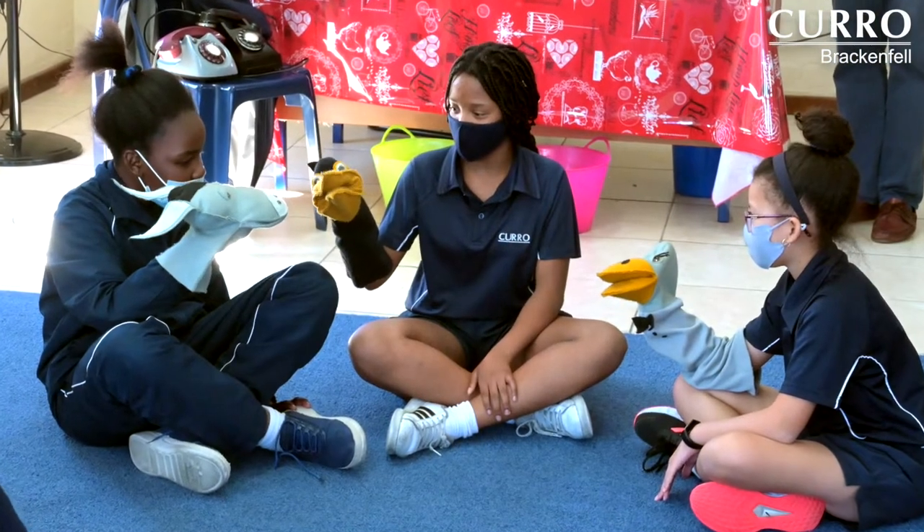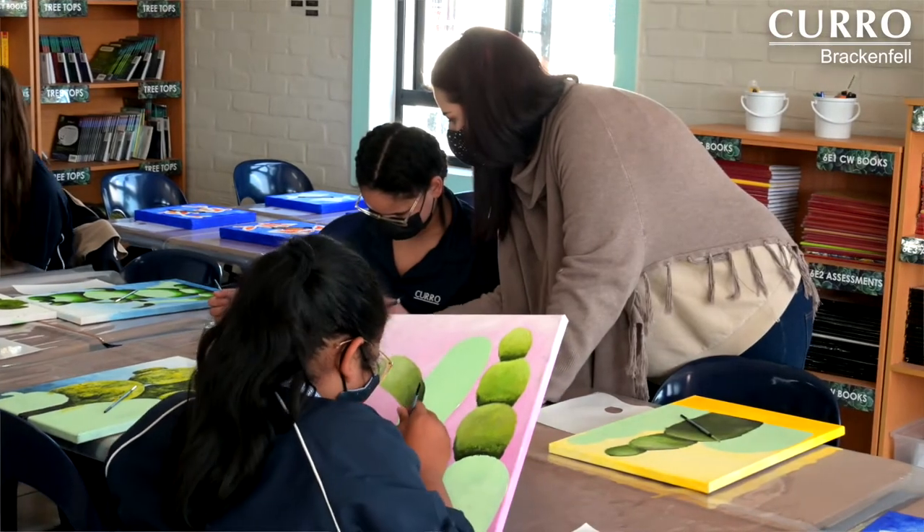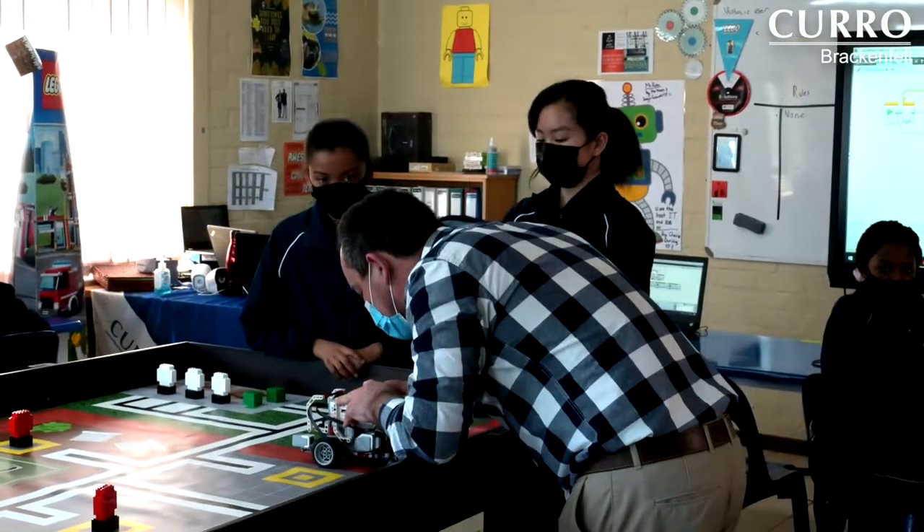Our small classes, with a maximum of 25 learners per class, ensure that learners get the attention they need to make the necessary progress to be able to eventually write the IEB examination in grade 12 one day.